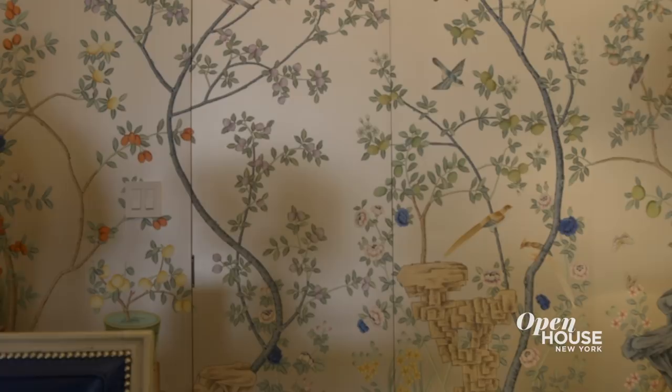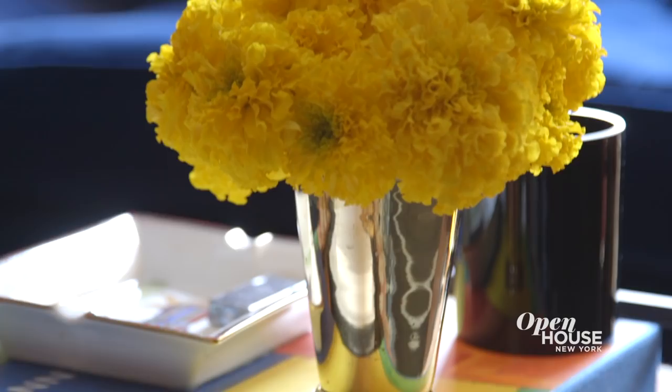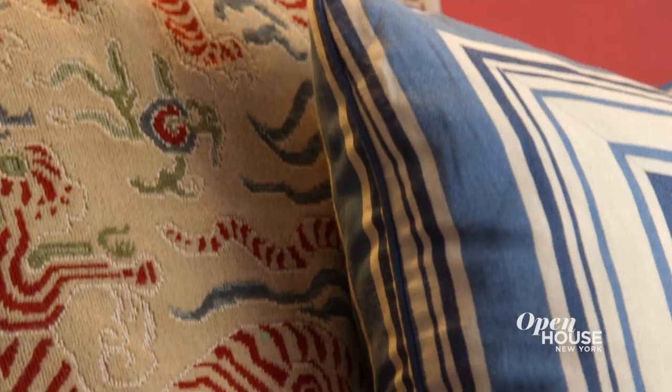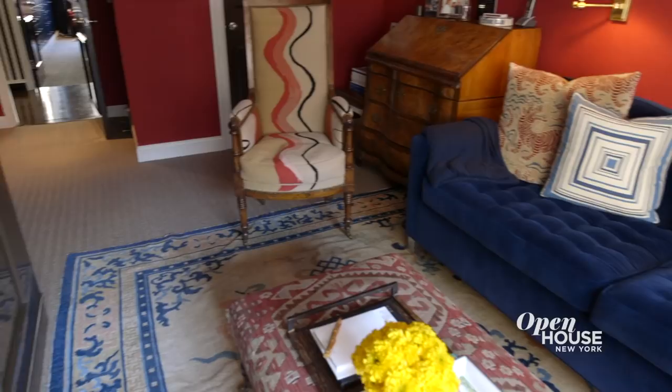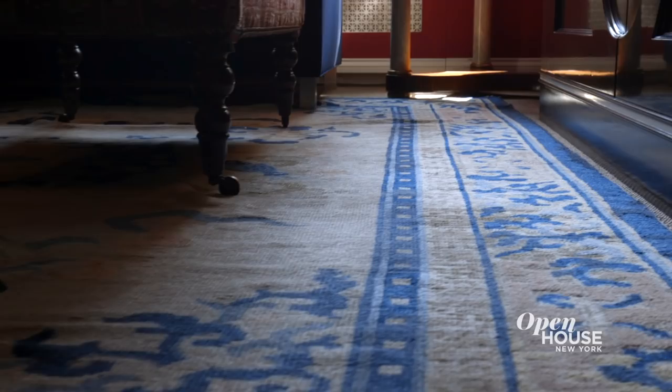I think we've seen enough excitement in these public areas of the home, but I want to show you where my client really likes to kick back and relax. Every home needs a place where you can curl up and watch TV, but this den also doubles as a guest bedroom. Wall-to-wall carpet can get a bad rap — it often feels suburban — but here I've used wall-to-wall sisal as a backdrop for this beautiful antique Chinese carpet.